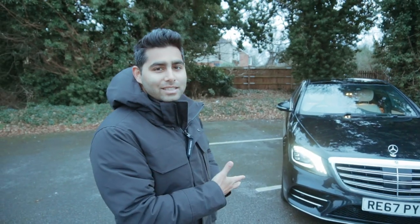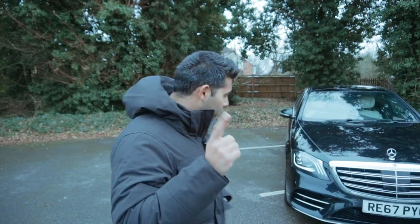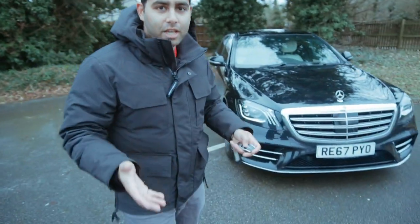Hi guys, welcome back to another video. Today we are with the Mercedes S-Class - this is probably the first time you're seeing it on my channel since I collected the car. It was a very rushed collection because I was literally flying out to Dubai. I'm going to try and show you the top bits about the car and the spec, because it is crazy spec. Starting off by going around the car.